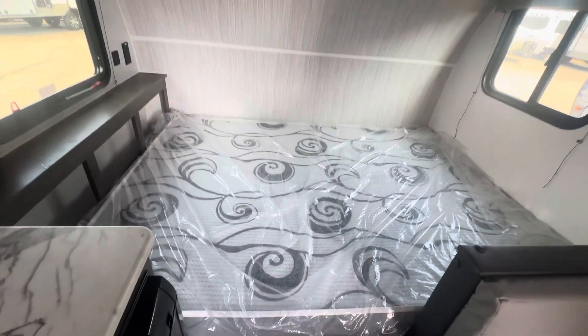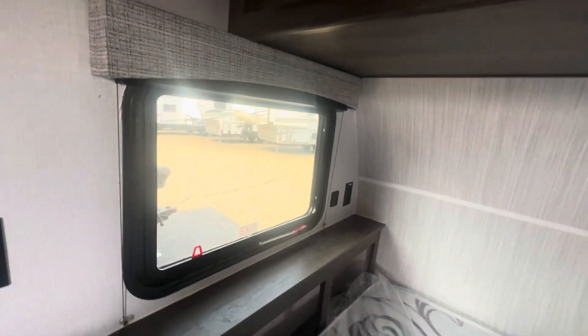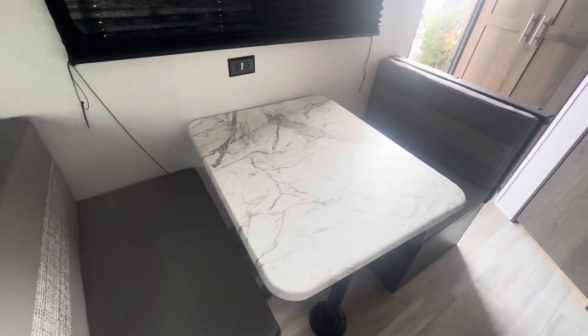Over here is your bed. You do have some storage underneath it, as well as some back here with a ledge for charging. Some cabinets above. Your dinette booth — this lowers to make a bed.